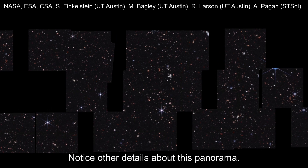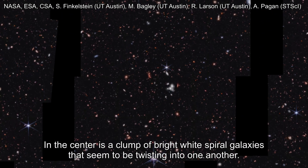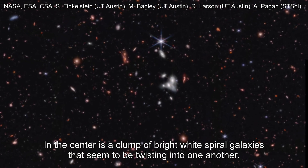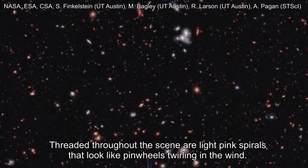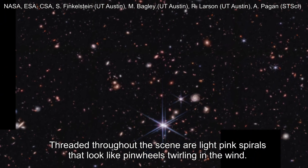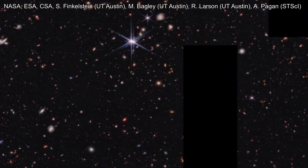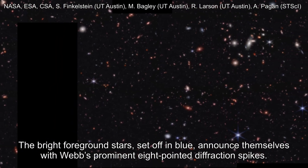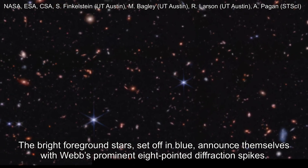Notice other details about this panorama. In the center is a clump of bright white spiral galaxies that seem to be twisting into one another. Threaded throughout the scene are light pink spirals that look like pinwheels twirling in the wind. The bright foreground stars, set in blue, announce themselves with Webb's prominent eight-pointed diffraction spikes.